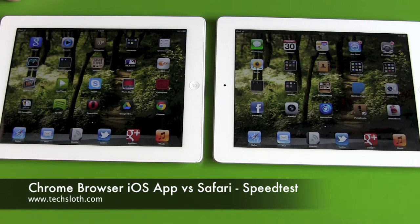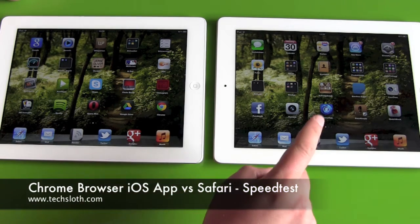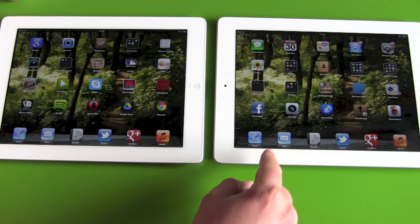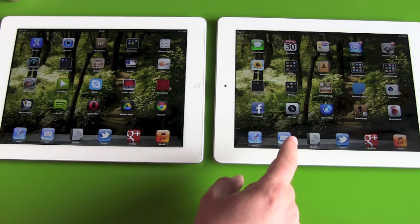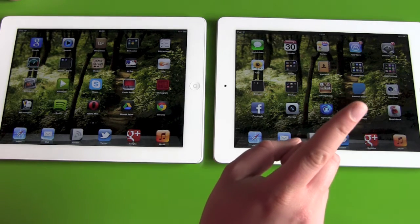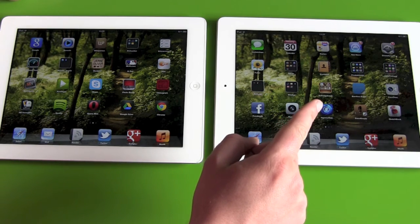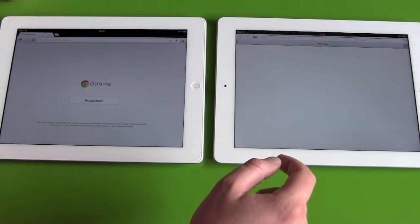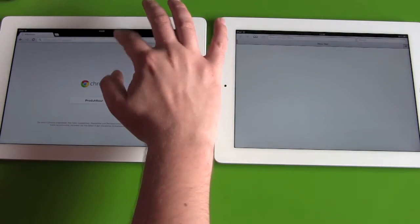Hello YouTube and welcome back to the great speed test between the new Google Chrome browser for iOS and the old and established Safari browser by Apple. Both devices are Apple iPad 3's, both caches have been cleared, and both iPads are on the same Wi-Fi network. Let's begin with a nice little Google search.